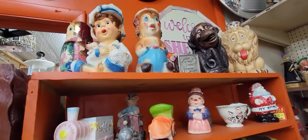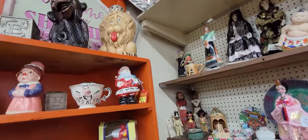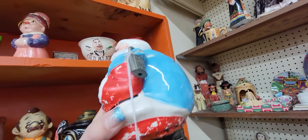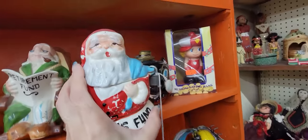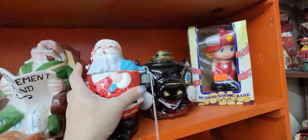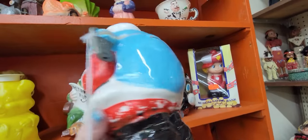Look at all these chalkware pieces up here. Those are fun. I see Santa - a Santa bank for $10. He still has his lock, which a lot of times you will not see. The lock is usually missing. But it's the Christmas fun, so I am going to get him.